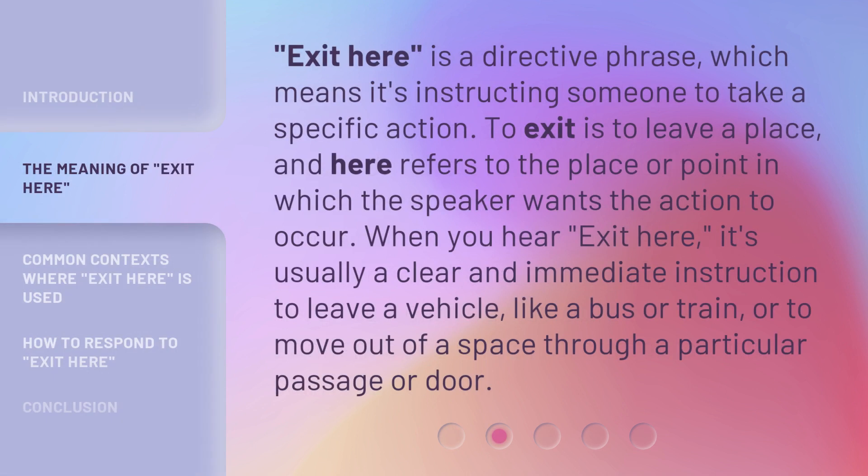'Exit Here' is a directive phrase, which means it's instructing someone to take a specific action. To exit is to leave a place, and 'here' refers to the place or point at which the speaker wants the action to occur. When you hear 'Exit Here,' it's usually a clear and immediate instruction to leave a vehicle like a bus or train, or to move out of a space through a particular passage or door.